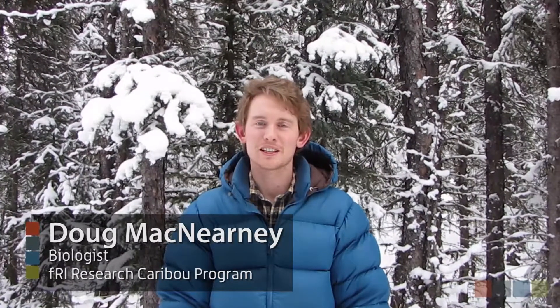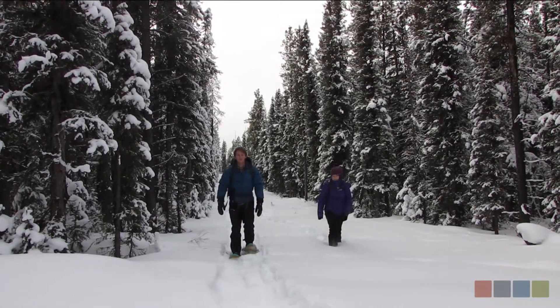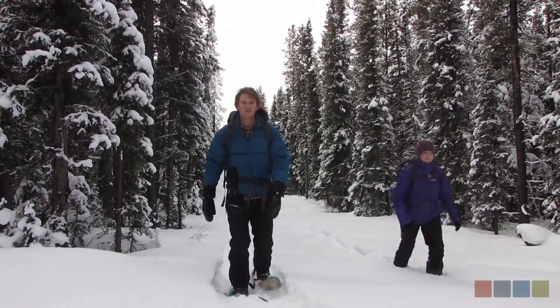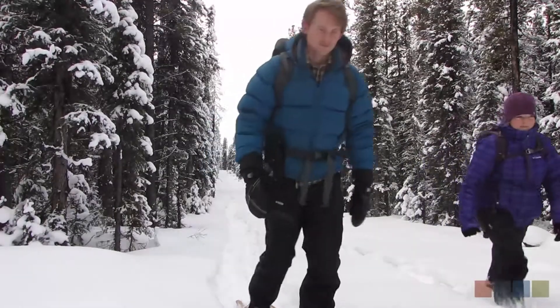Today we're setting up trail cameras on seismic lines here in the Little Smoky Caribou Range. This is part of a project with FRI Research caribou program, and what we're really interested in is looking at the response of caribou and also other animals and humans to these seismic lines.